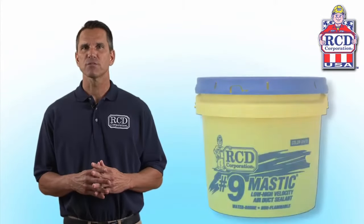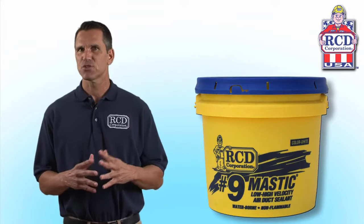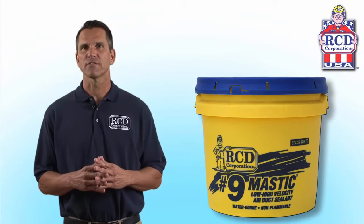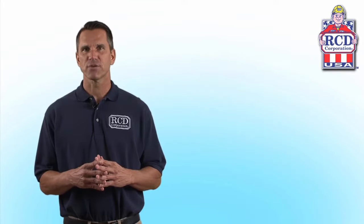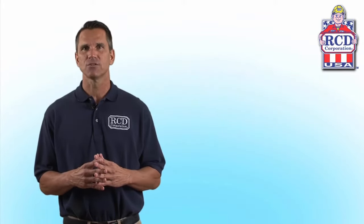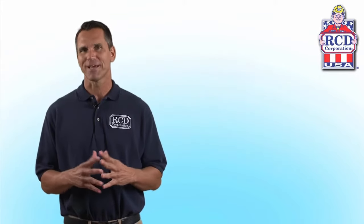RCD was among the first manufacturers to create a waterborne air duct sealant in 1964, demonstrating that flammable and hazardous solvents were not necessary to manufacture sealants. Our manufacturing waste stream is practically nil due to our recycling efforts and use of recyclable plastic packaging for all our mastics.